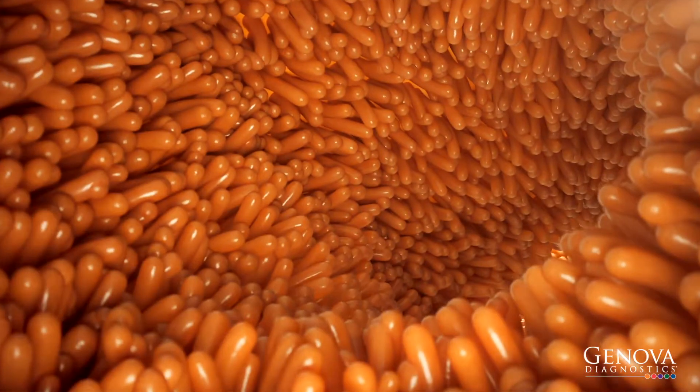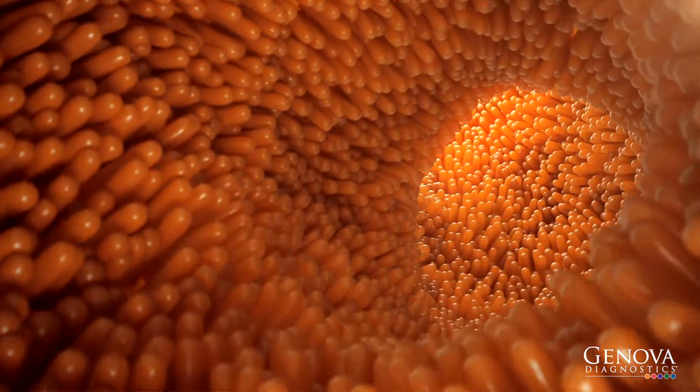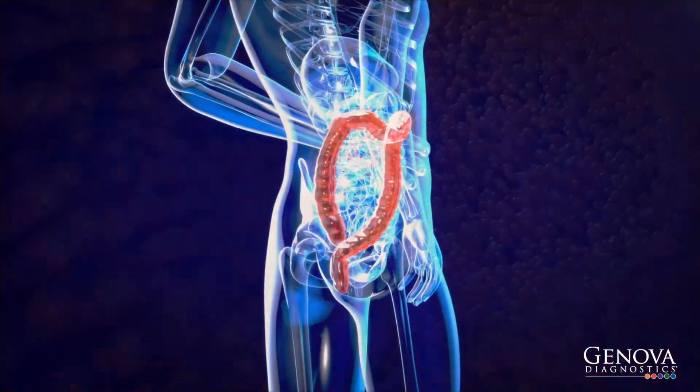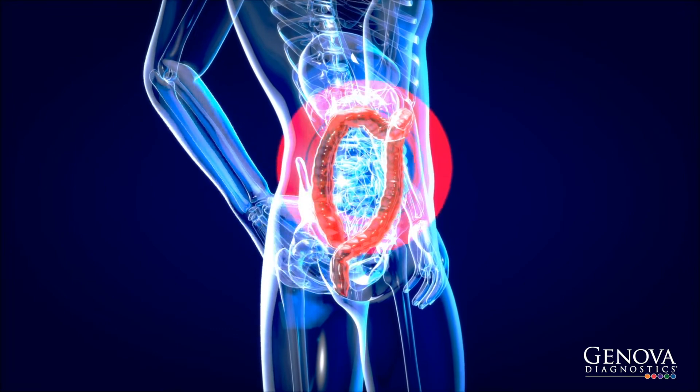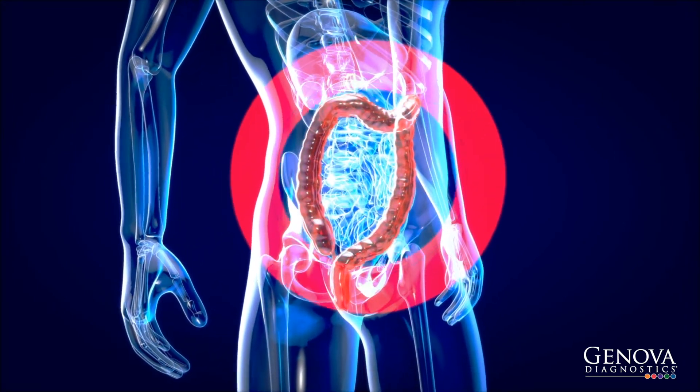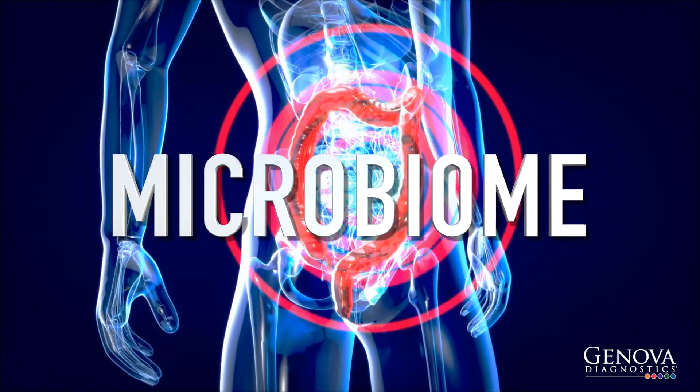Our stool testing provides data on inflammation and how well you digest and absorb the food you eat. In addition, we provide a detailed picture that shows the balance of the healthy and unhealthy bacteria that live in our large intestine. This bacterial population is called the microbiome.